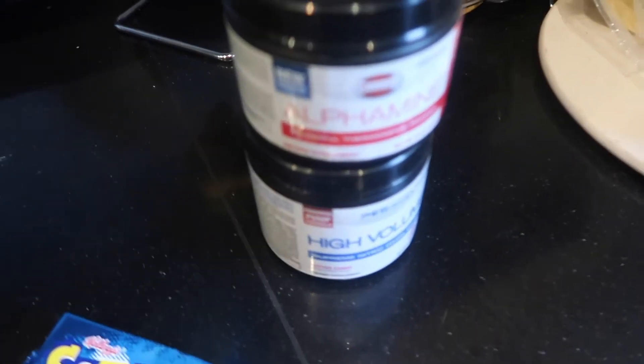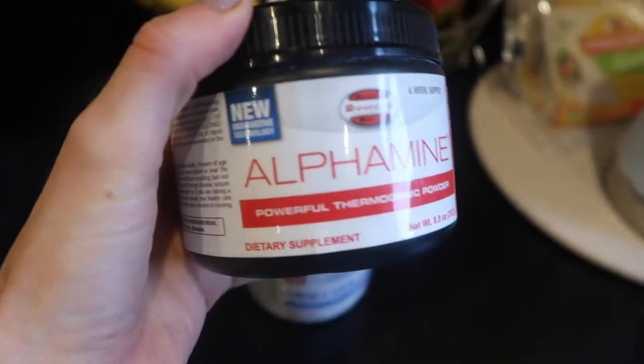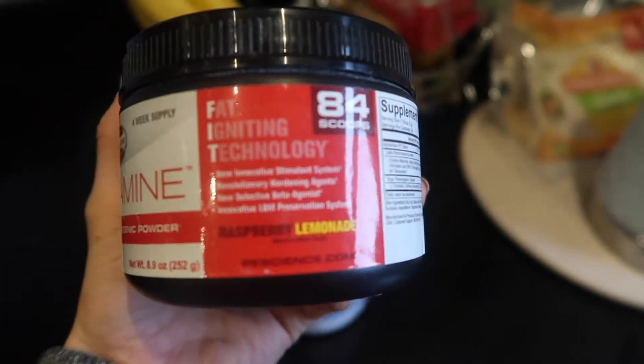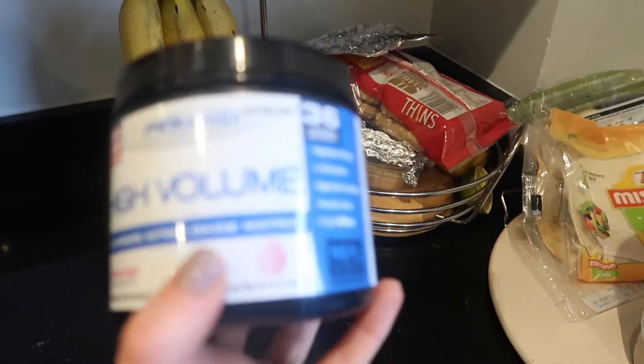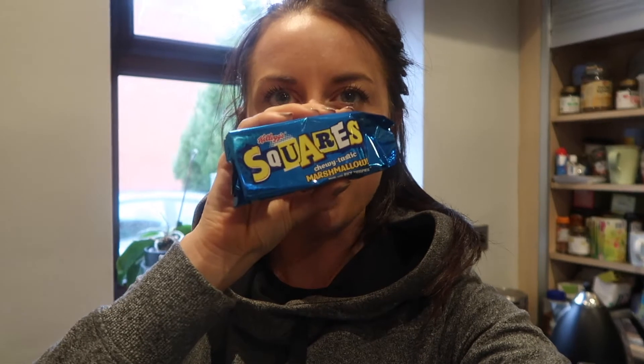It is now 12:20 and I've just got changed for the gym, but first I need to head into town. I've just mixed up my pre-workout of choice — one scoop of PE Science Alphamine in raspberry lemonade flavour, and also a scoop of their High Volume, which is a non-stimulant so you can stack them together. It is such a good flavour — you can also mix it with white monsters. And then I've got one of these Rice Krispie squares which I'll eat on the way to the gym or at the gym.